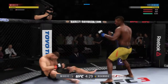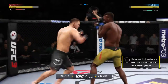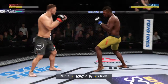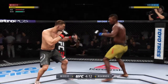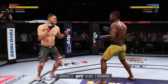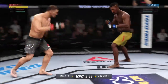High kick! Miocic appears wobbling. There's one of the haymakers. Huge right hand! He is stumbling. He left his head open there and he got cracked with that jab. He was almost moving into it. Let's see if he can switch up the footwork and make the requisite adjustments.